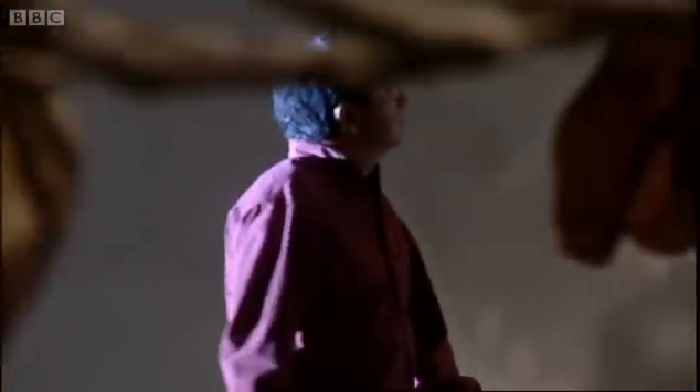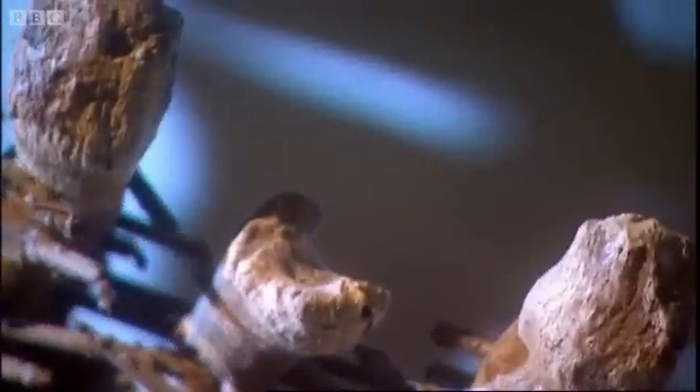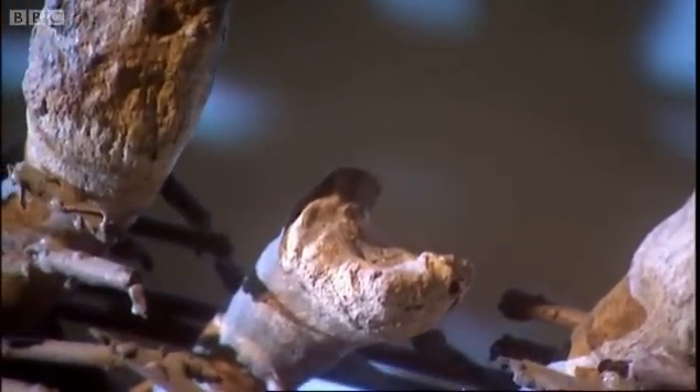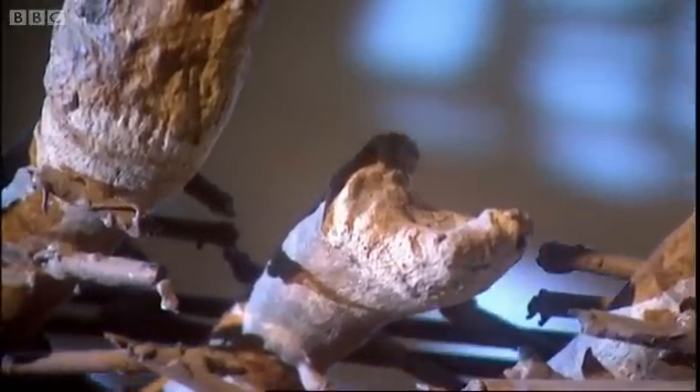The scavenger theory would dictate that the hadrosaur must have been dead when this happened, but Ken Carpenter suspected otherwise. What was rather interesting — not only did we have this U-shaped groove, but there was rehealed bone around it. The bone could only have rehealed if the animal was alive, and if the animal was alive, that made the T-Rex a predator.